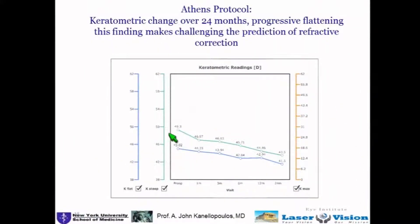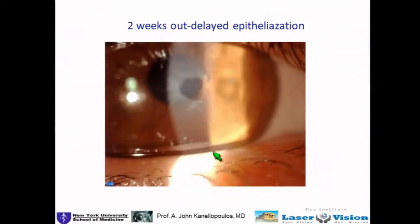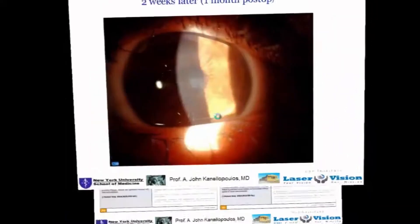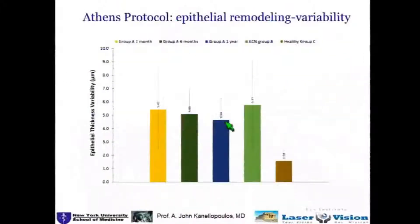Word of caution: these eyes tend to flatten as years go by, so this underscores the myopic treatment. They can be a challenge sometimes because of delayed epithelialization — you can see here there is necrotic epithelium. I would intervene here and scrape this off locally, put a bandage lens on, and have it improve a few weeks later. This is subsequently reported in JRS in our long-term reports.